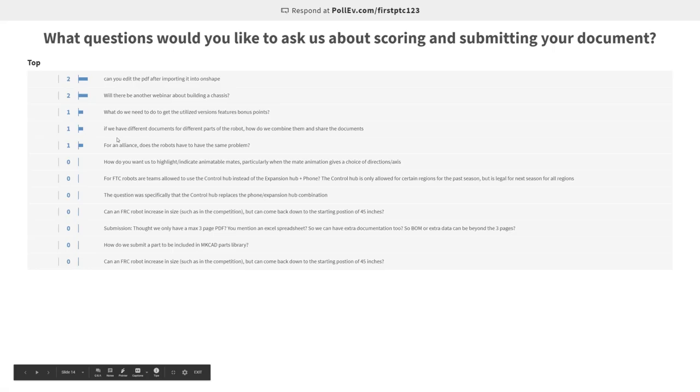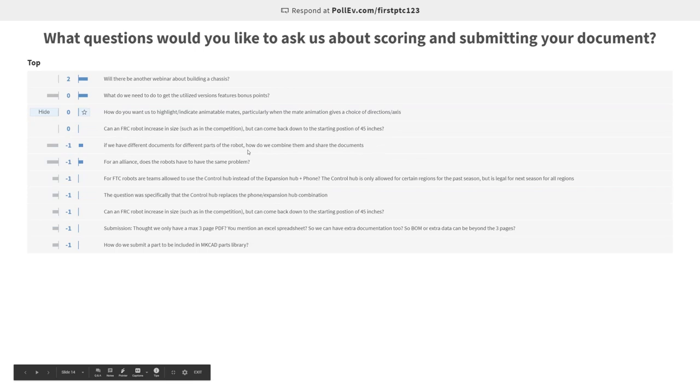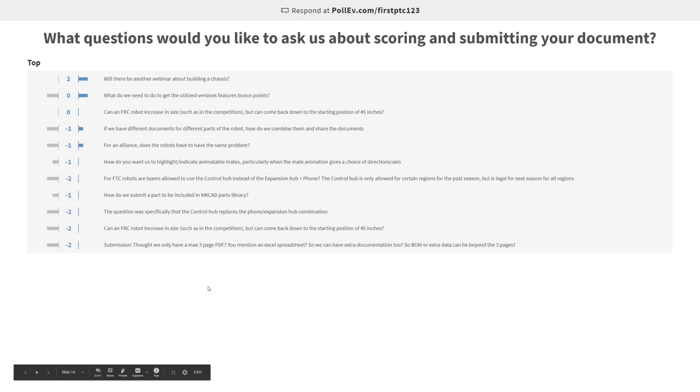That's also a good reminder that once you submit everything, we're going to be making a copy of what you've submitted. So if you edit anything, even if you tried to re-import anything or edit your models after you've submitted, that's going to be it. We won't see anything you do after we get that link to your Onshape document.